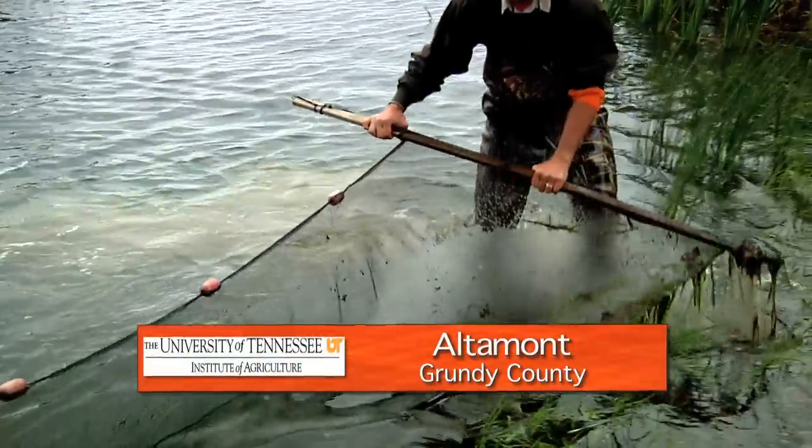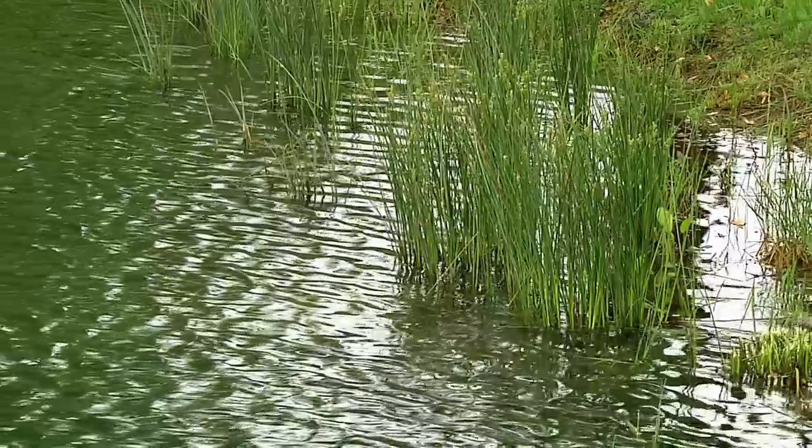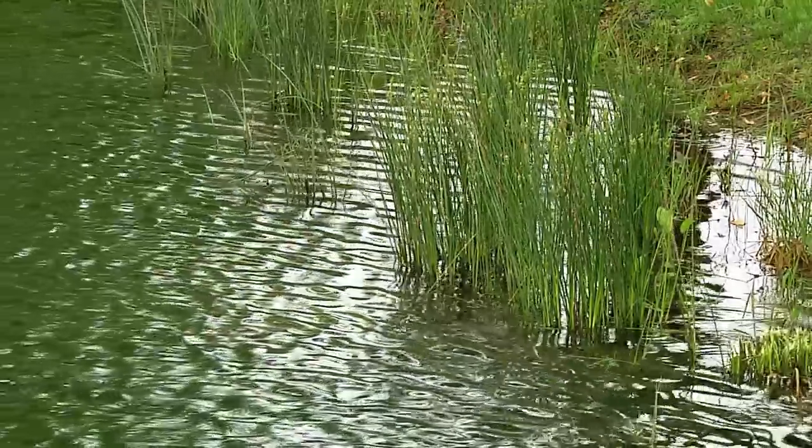A quick dip of a net and proof of a healthy ecosystem. Baby bluegill numbering in the thousands call this pretty pond home. But they'd better watch out for the bass and crappie that share this water. A one-acre pond can really produce a lot of fish.